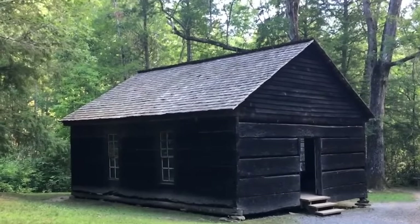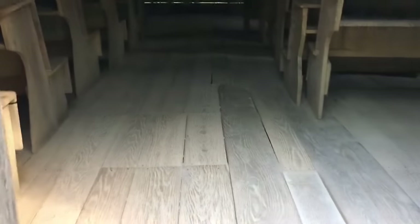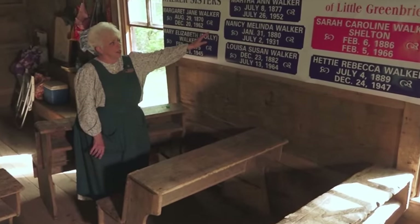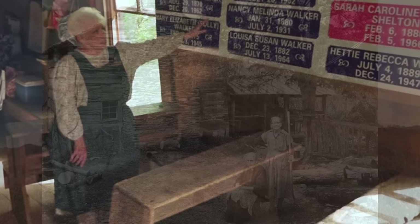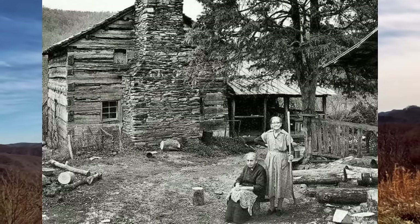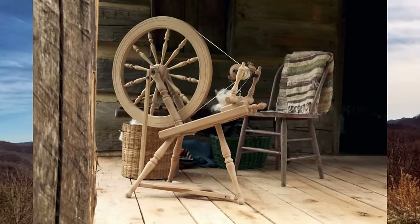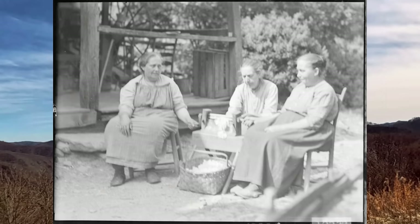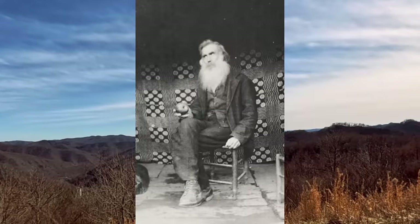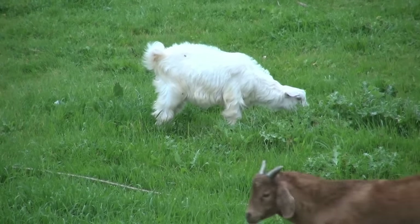Other buildings on the Walker property included a barn, a corn crib, a smokehouse, a pig pen, an apple barn, and a blacksmith shop. A spring house built over a nearby flowing creek kept dairy products like milk and butter cool year-round and provided storage for pickled vegetables. John crafted ladderback chairs, looms, tools, and even a small cotton gin of his very own. He also planted orchards that included more than 20 different kinds of apple trees, as well as peaches, cherries, and plums. Chicken, sheep, goats, and hogs were also raised on the family farm.